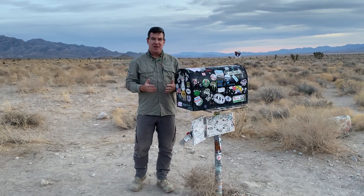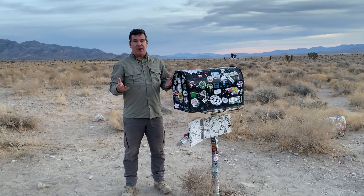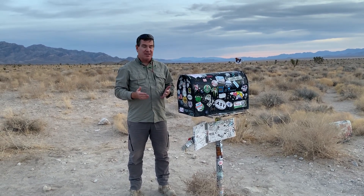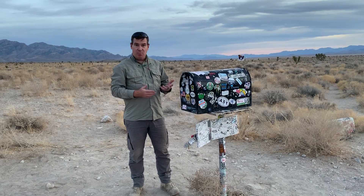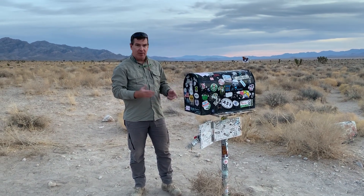There's probably no more famous alien artifact than the Black Mailbox. You guys already know the story of the Black Mailbox in alien lore, but what we wanted to find out was what's inside the mysterious Black Mailbox. So let's have a look.